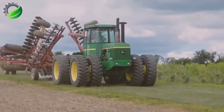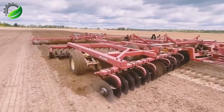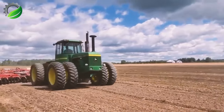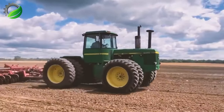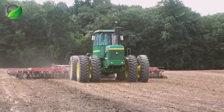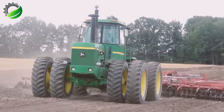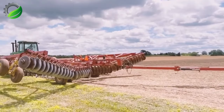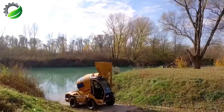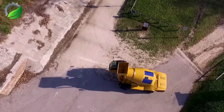The John Deere 8440 tractor is a robust model used for earth-moving and land preparation. It utilizes the 32-foot Krauss 4,955 disc harrow and the 34-foot Krauss 4,400 packer for efficient soil preparation and compaction on large farms. This tractor's 215 HP engine ensures powerful performance.